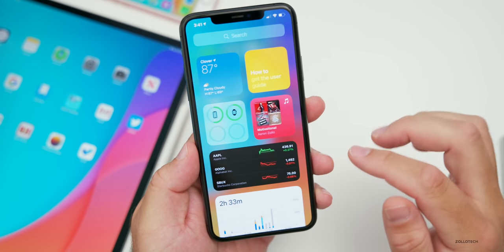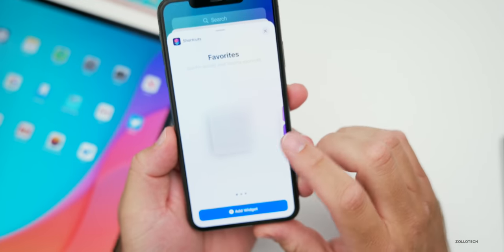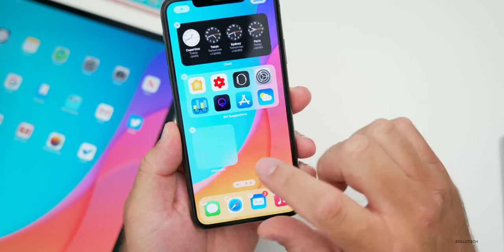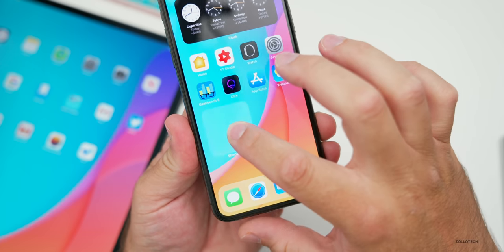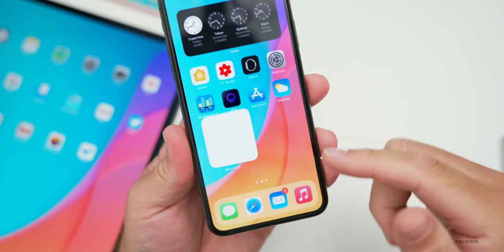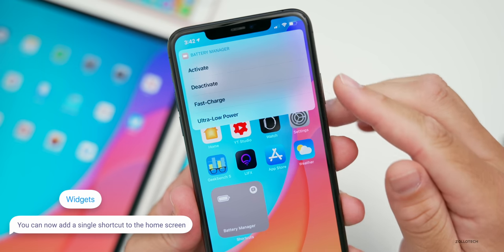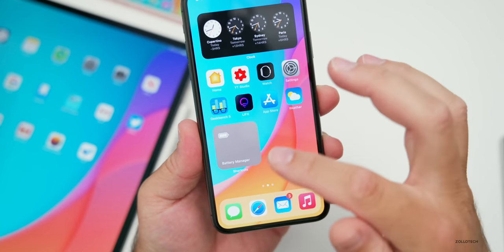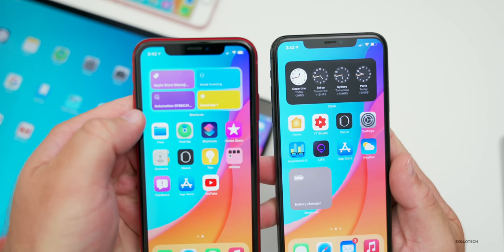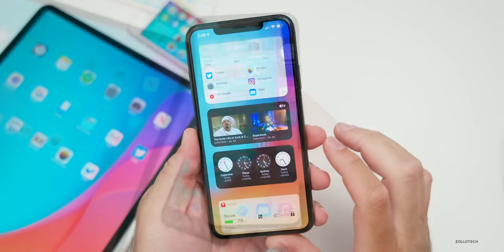In addition to the Apple TV widget, they've also made a change to the shortcuts widget. If we press and hold to add a widget and scroll down to shortcuts, you'll see we now have a single-size shortcut widget. We can edit the widget and select a singular shortcut to run — here I'll select battery manager. If I tap on this widget it will run battery manager: activate, deactivate, fast charge, or ultra low power. In the previous version you could not do that, so they've updated that now.